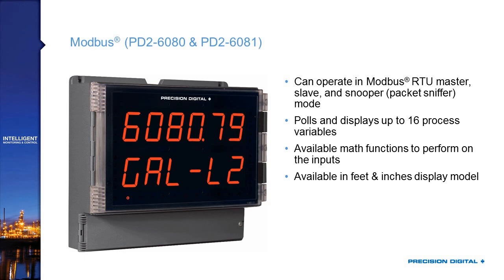You don't need to rely on 4 to 20 milliamp signals for that, and you don't need to have a separate Modbus master — the Modbus scanners will do all of that for you and act as the master on the RS-485 line. Or if you already have a control system using Modbus, this can be a packet sniffer — just watching the packets go by without interrupting the signal as the control room master pulls out variables, but displaying them locally for the operators. There's also a feet and inches display model available as the PD2-6081.